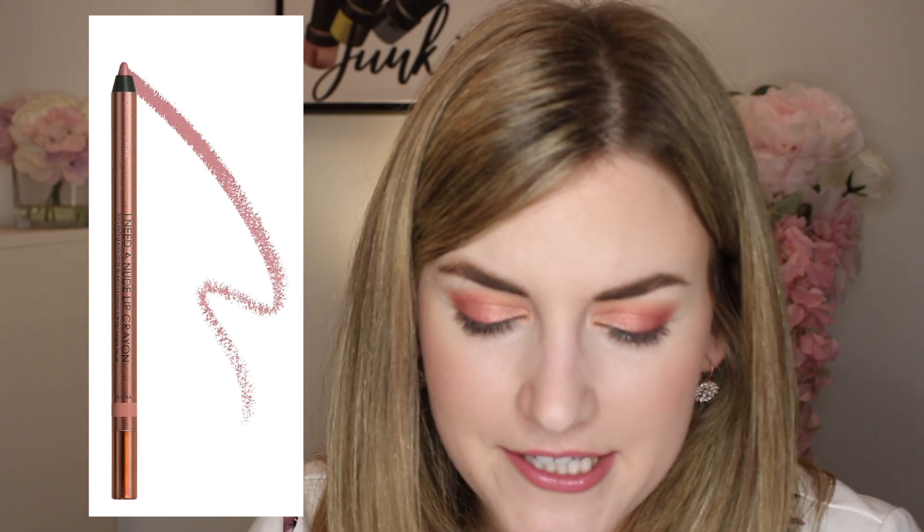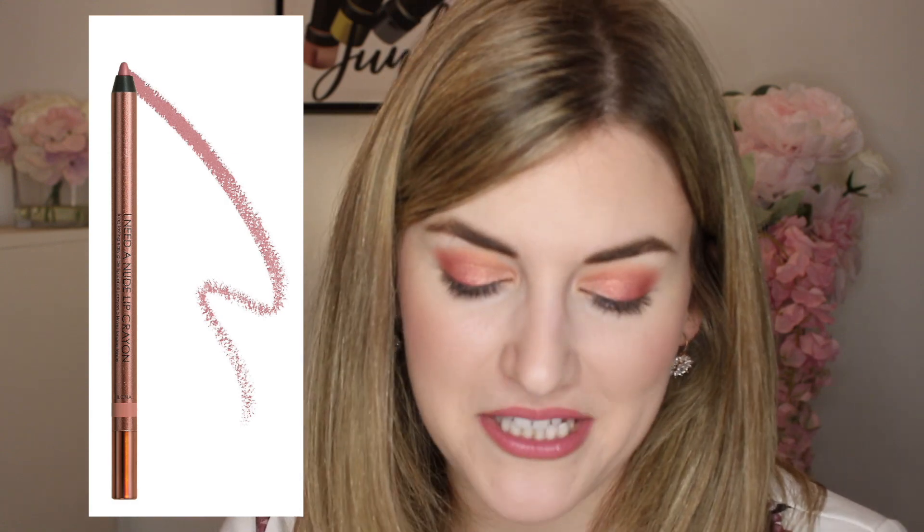It seems I went really lip heavy on my basket this year. There's also the Natasha Denona I Need a Nude Lip Liner in Ilona. I have tried a lot from Natasha Denona and I'm a big fan of hers, but I've never tried her lip liners, so that has me very curious. I definitely want to pick that one up — this shade is described as a medium neutral pink, so I'm definitely going the pinky route.